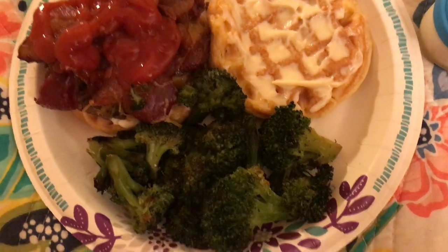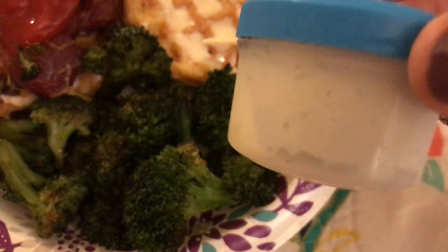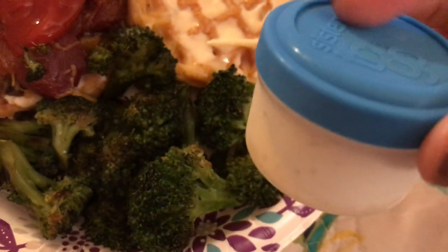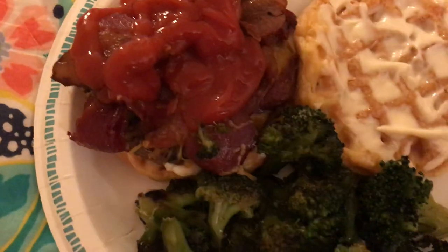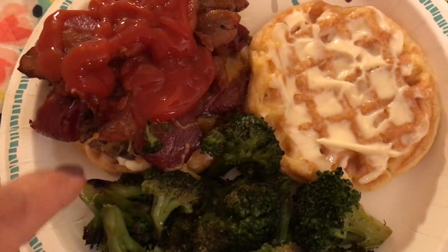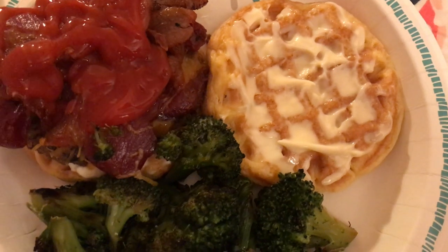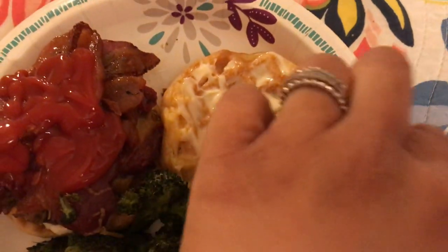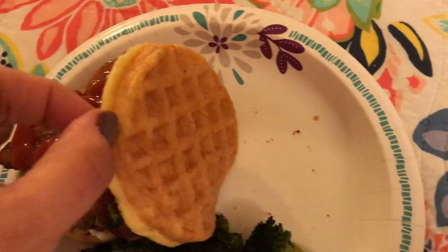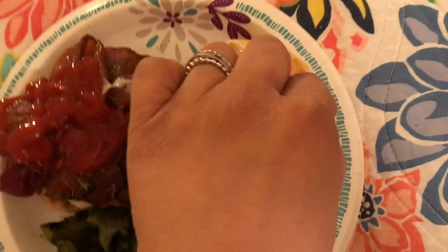For dinner I have some roasted broccoli with a little container of homemade ranch from That Keto Lady — about two tablespoons — and a burger with cheddar cheese and two slices of bacon on top of a wonder bread chaffle. I put mayonnaise on both sides and place it on top like that. That's going to be my dinner.